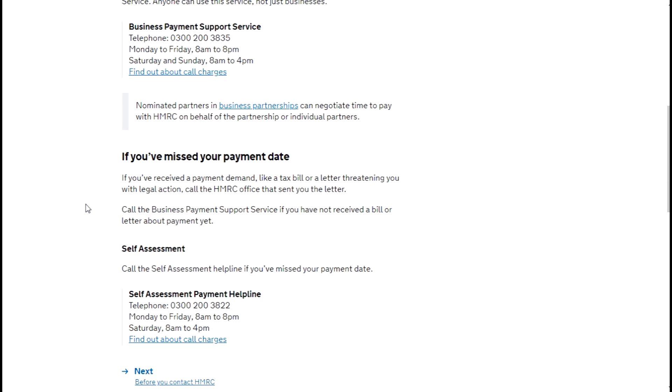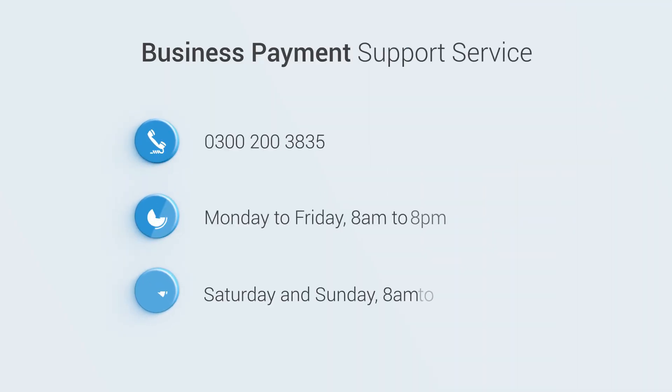If you have already missed your payment date and have received a payment demand — like a tax bill or a letter threatening you with legal action — call the person who sent you the letter immediately, or call the Business Payment Support Service.